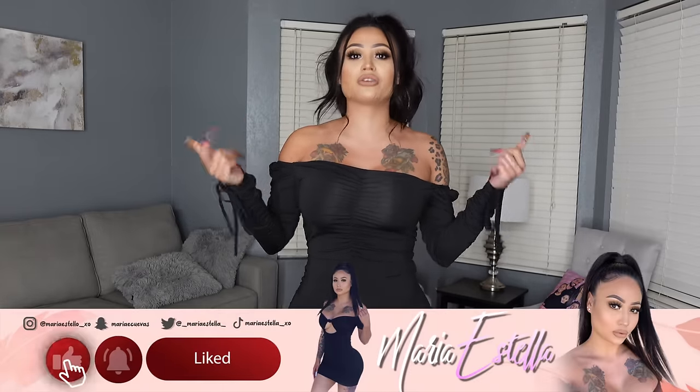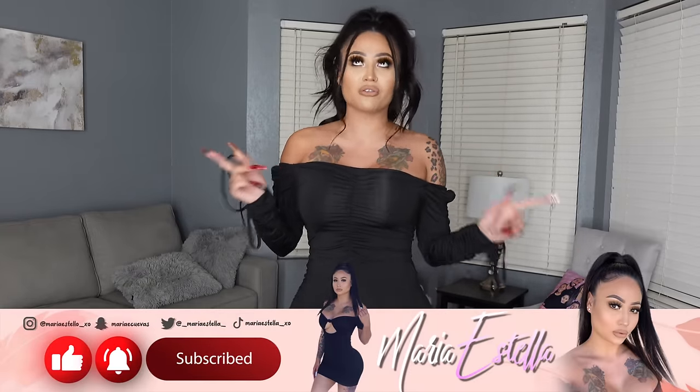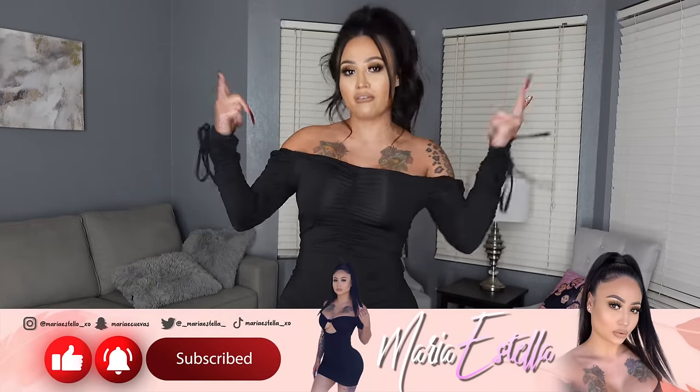So if you guys are ready to purchase from Maria Sella Fashion, make sure you give this video a big thumbs up. If you're not already, make sure to subscribe down below and turn on your post notifications so you'll be notified every time I post a new video.